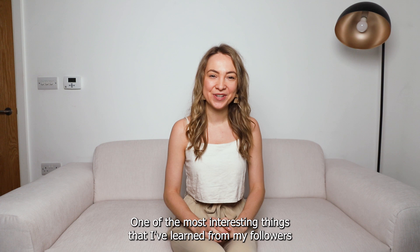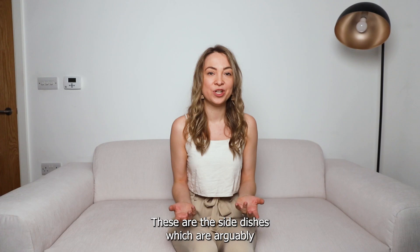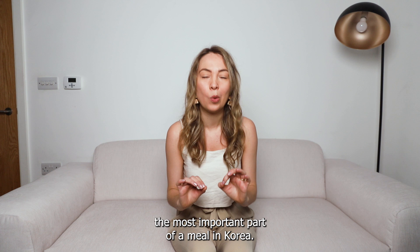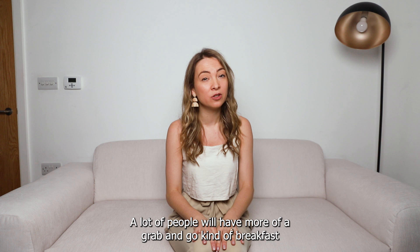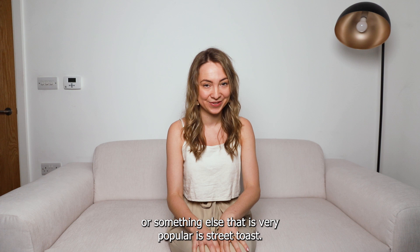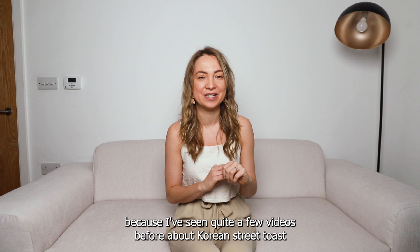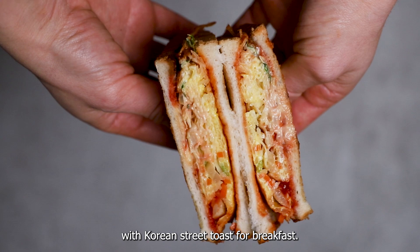One of the most interesting things I've learned from my followers is that breakfast, lunch, and dinner all typically follow the same structure — you'll have a soup, a bowl of rice, and banchan, which are the side dishes, and are arguably the most important part of a meal in Korea. While traditionally a Korean breakfast would follow this set menu, these days a lot of people have more of a grab-and-go breakfast. Something very popular is street toast, which I've always wanted to try making.